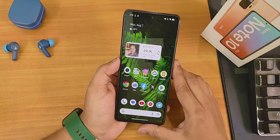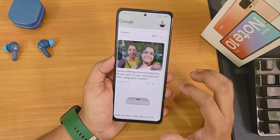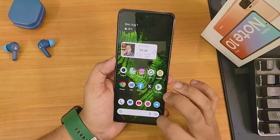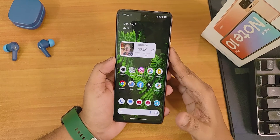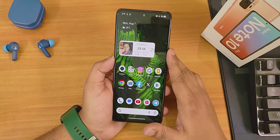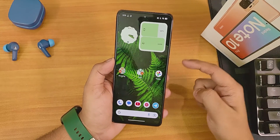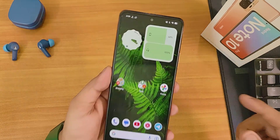The home screen is customized with the Google Search cover page to the left. Swiping up gets you to the app drawer — it's a really smooth experience. Swiping down opens the quick settings panel. I've added a subscriber count widget that's working fine. On the next page, the Google clock widget and battery widget are both working fine.